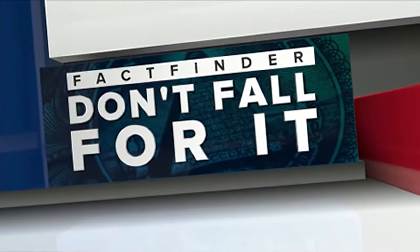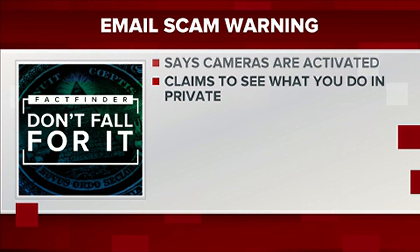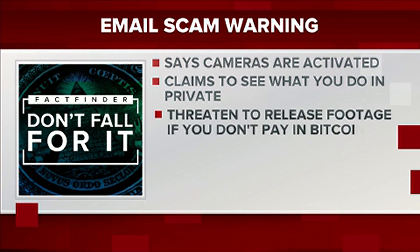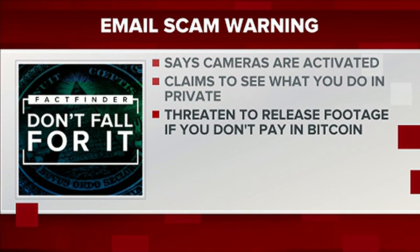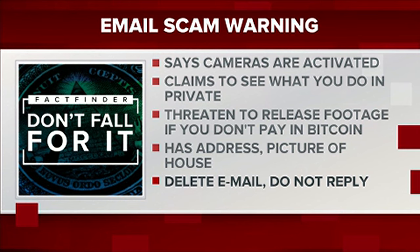A message from Newton police making sure you don't fall for this scam. Police say they've taken multiple reports of people receiving a threatening email. In that message, a scammer says the cameras on your computer or smartphone are activated and that you're being watched — that they know what you do in private and what websites you visit. They threaten to release that footage if you don't pay in Bitcoin. The scammer says they have your address and, in one case, even sent a picture of the victim's house taken from Google. If you receive an email like this, delete it or block the sender and do not respond.